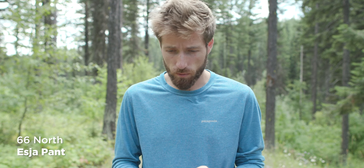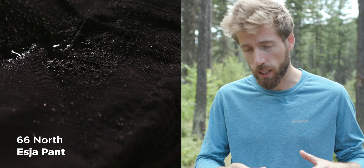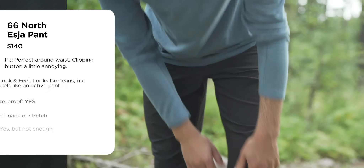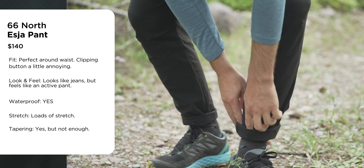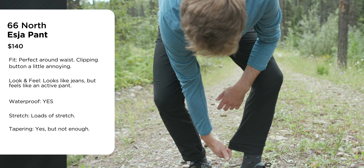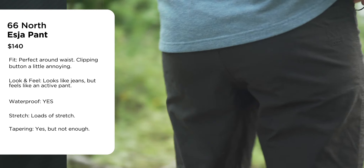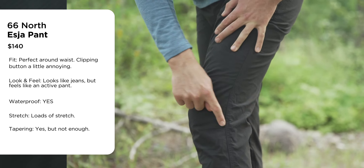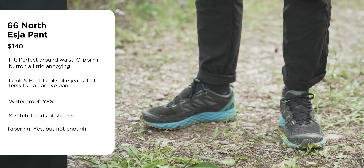In terms of stretch, they have loads — among the most in the whole review. For waterproofness, they're called water repellent, so they can handle a light rainstorm. With tapering, they're really slim which I love, but still a little too wide for me at the bottom — I'd probably get them tapered. They don't have many seams, just a big long one and one at the knees. They look really cool and are super comfy.